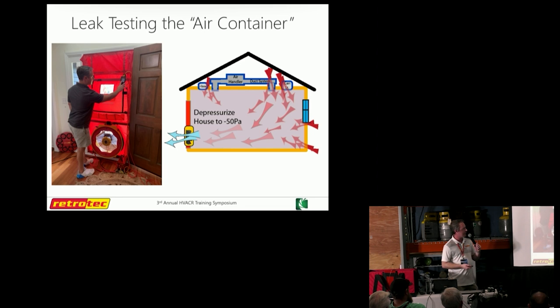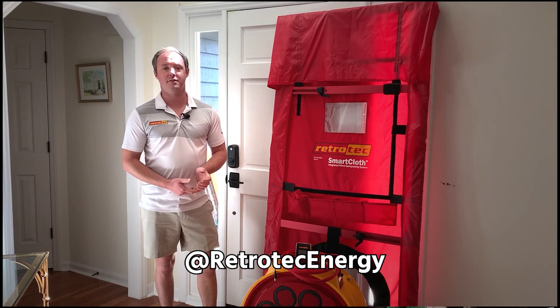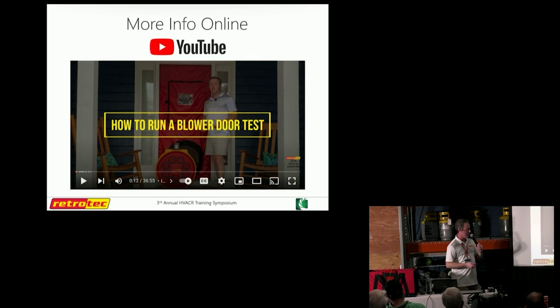If the duct system is located outside of the envelope, the duct system is part of the envelope — it's part of the air barrier. So all that duct leakage is counted there. There's a ton more on this. I've got videos on YouTube — just search RetroTech Energy and you can see how a blower door test is run, but we're not going to dive too far into that today.